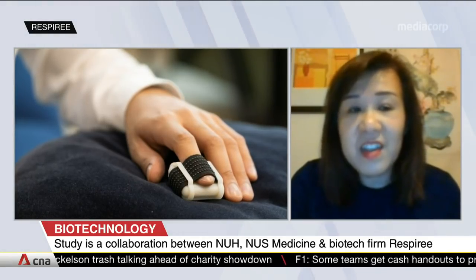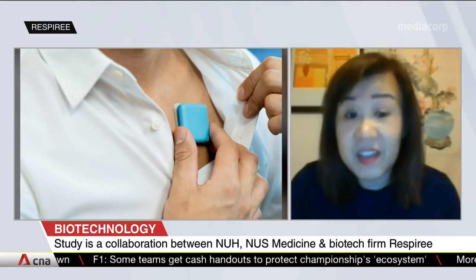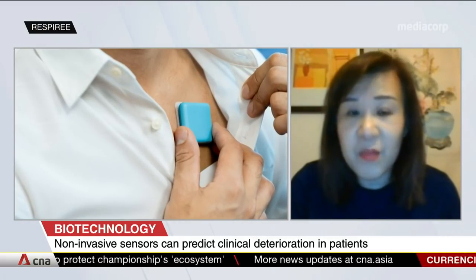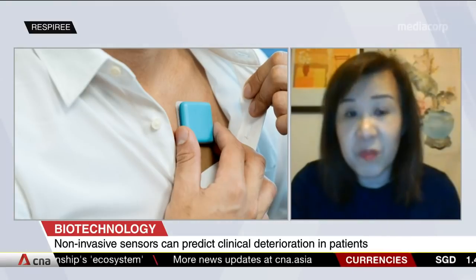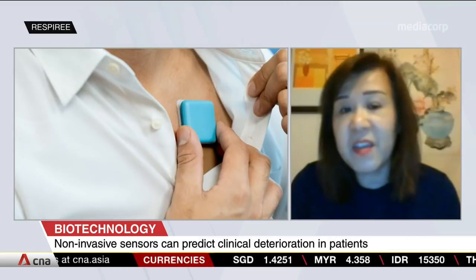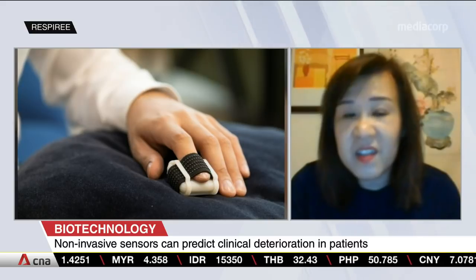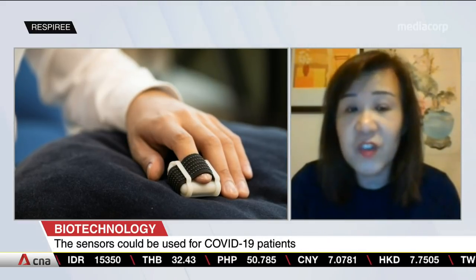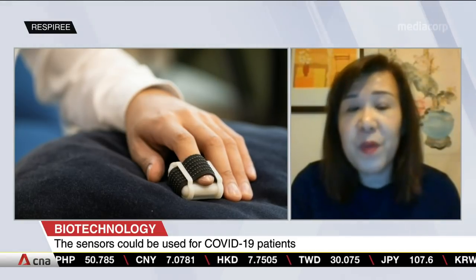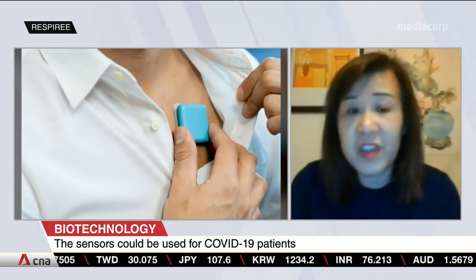The aim of our study is really to determine if these cardiorespiratory sensors, applied non-invasively as shown in this diagram — one over the chest that measures the heart rate, respiratory rate, and depth of breathing, and one over the finger that measures the pulse oximetry, or the oxygen content in the blood — whether these could serve as very good sensitive biomarkers in the identification of patients at risk of clinical deterioration. We hope to translate this to COVID-19 patients who suffer from pneumonia.